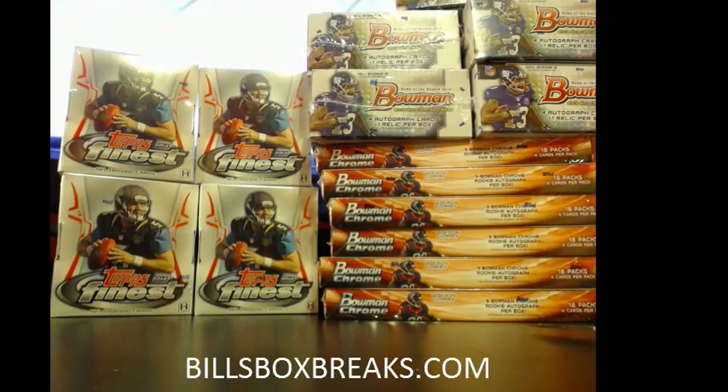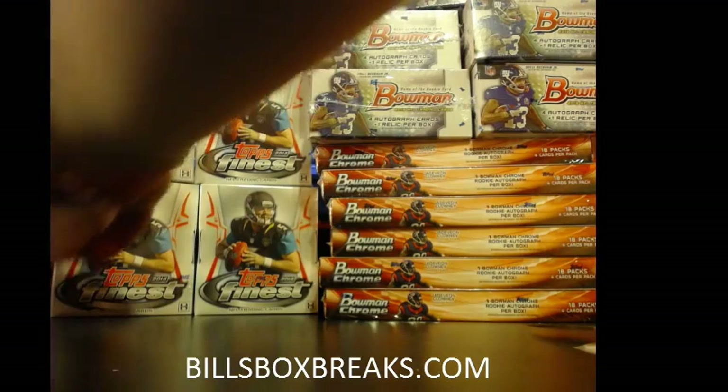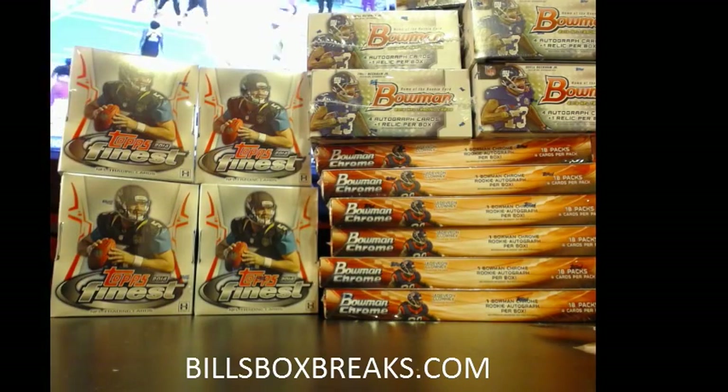Alright guys, thanks for joining. Be sure to check out the mixers tonight. Like I said, the case break here, the mixer here. Also got some hockey I'm trying to fill up — trying to bust that hockey as well. Bust the auctions. We'll see you later.